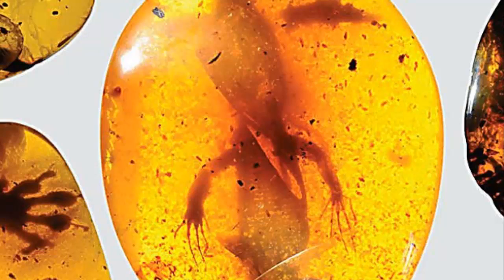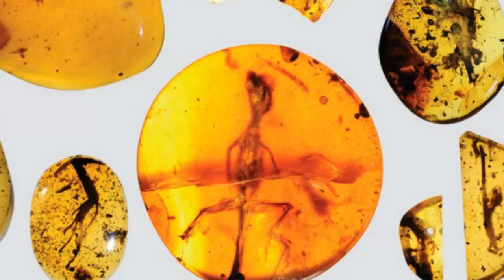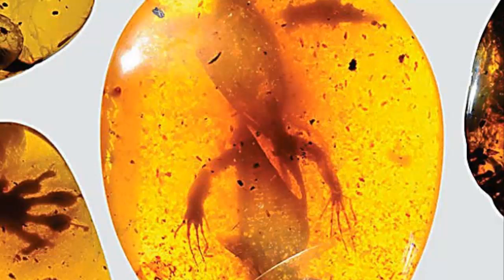Researchers have just announced the discovery of one of the world's oldest known chameleon specimens, which has been preserved in amber for almost 100 million years. The new find could help us better understand how chameleons evolved to be one of the strangest lizards in the modern world.